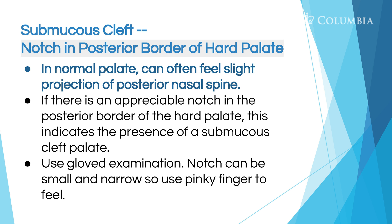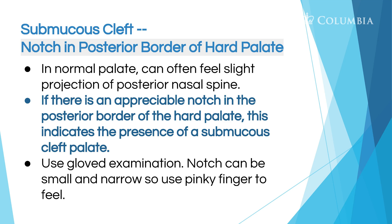The third characteristic of submucous cleft is a notch in the posterior border of the hard palate. In a normal palate, you can often feel a slight projection of the posterior nasal spine back there, but if there's a notch, this may indicate a submucous cleft. To examine for that, you put a glove on, use your pinky, and feel back there. You need to feel a few palates to have an idea of what you're looking for.